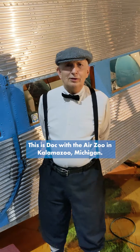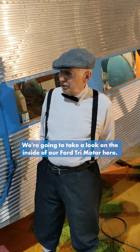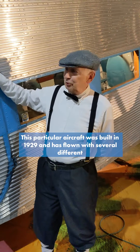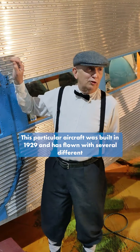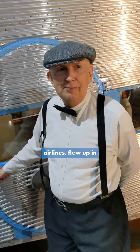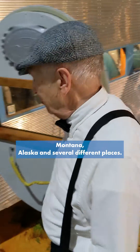Hi, this is Doc Case at Air Zoo in Kalamazoo, Michigan. We're going to take a look on the inside of our Ford Trimotor here. This particular aircraft was built in 1929, and it's flown with several different airlines. It flew up in Montana, Alaska, and several different places.